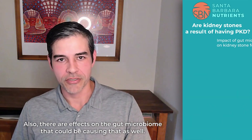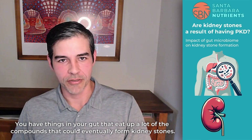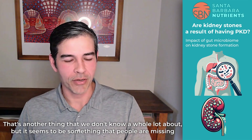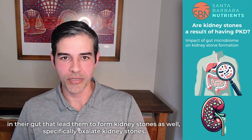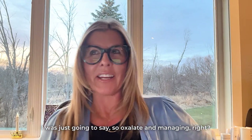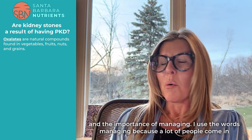There are also effects on the gut microbiome that could be causing that as well — that's a big part of kidney stone formation. You have things in your gut that consume a lot of the compounds that could eventually form kidney stones. It seems to be something that people are missing in their gut that leads them to form kidney stones, specifically oxalate kidney stones. Oxalate management is kind of a new focus in the last few years that people haven't really looked at before.